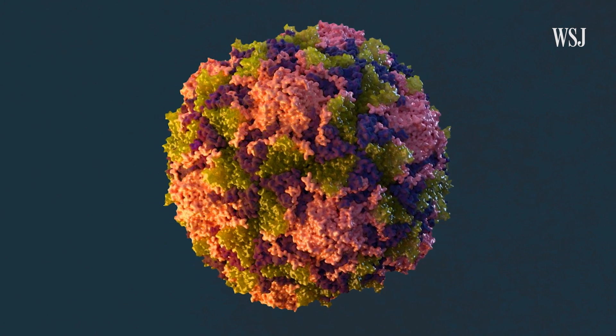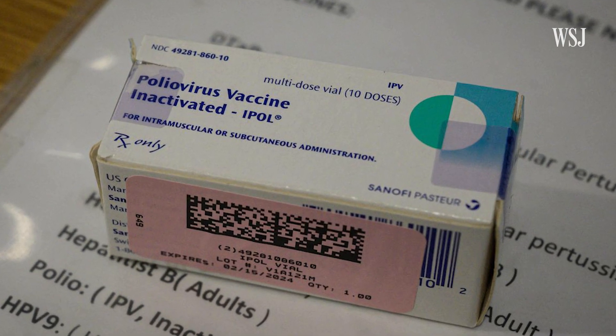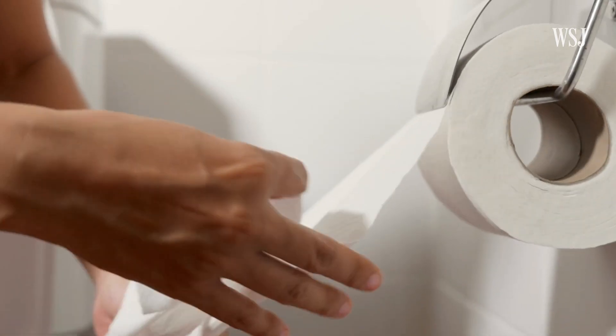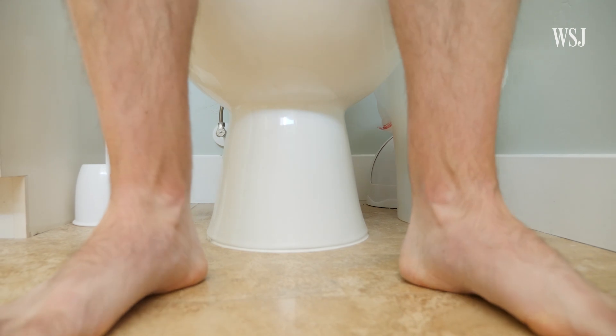It was also genetically related to strains found in the UK and Israel. There isn't a cure for polio, but three doses of the polio shot used in the U.S. are roughly 99% effective at preventing paralysis. Most often, unvaccinated people get polio when they touch their mouth after coming in contact with often invisible particles of an infected person's fecal matter.